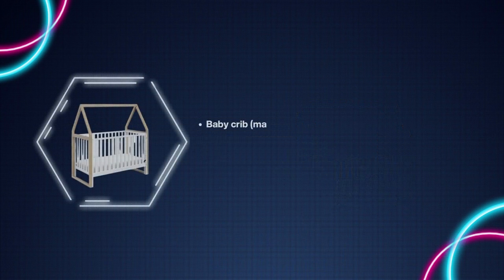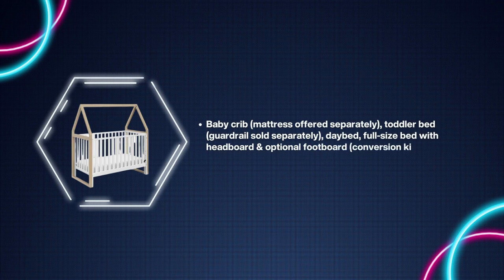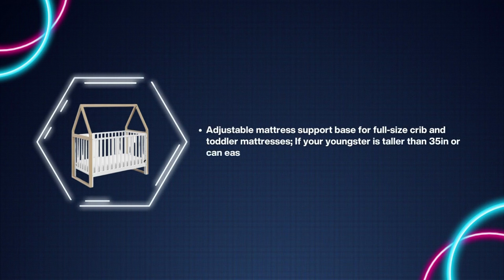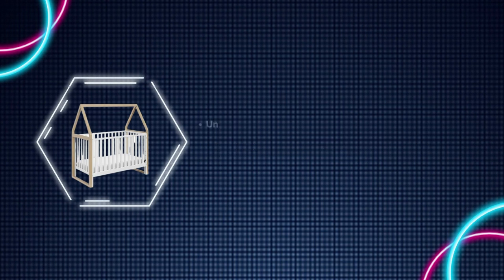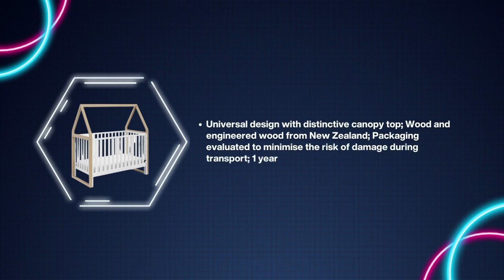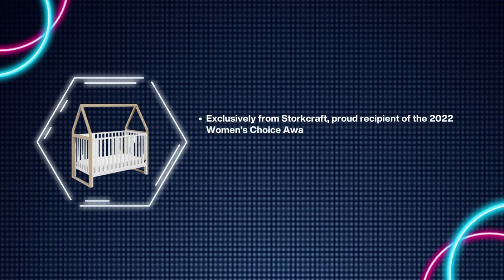Number three: Storkcraft Orchard Convertible Crib. Baby crib mattress offered separately. Toddler bed guardrail sold separately. Daybed, full-size bed with headboard, optional footboard conversion kit, and playhouse all-in-one assembly sold separately. Adjustable mattress support base for full-size crib and toddler mattresses — if your youngster is taller than 35 inches or can easily get out of the crib. Universal design with distinctive canopy top, engineered wood from New Zealand. Packaging evaluated to minimize risk of damage during transport. One-year warranty.